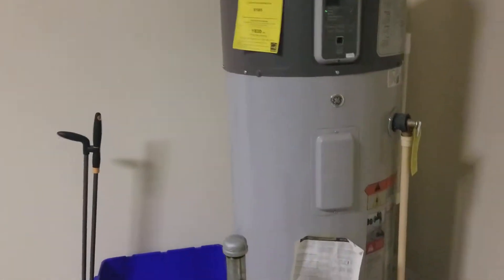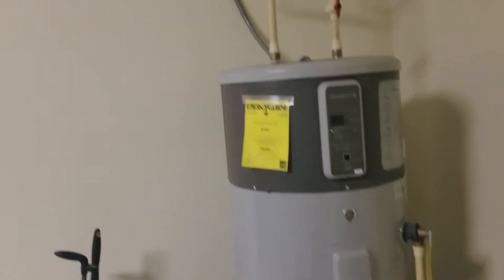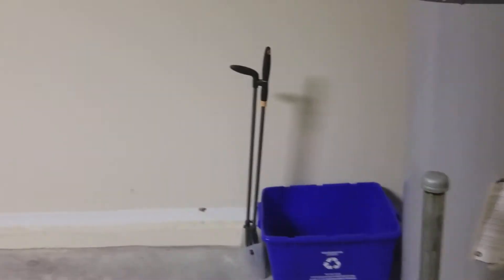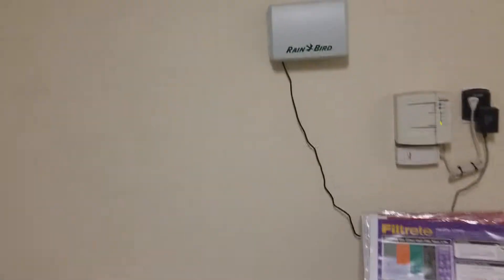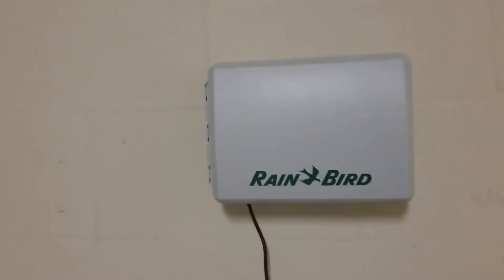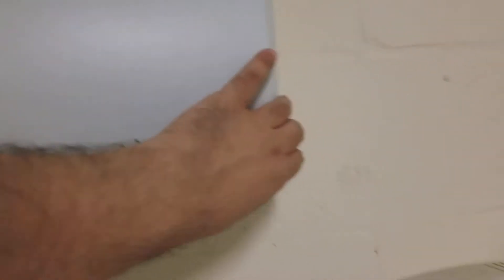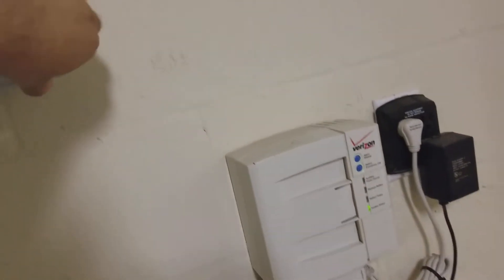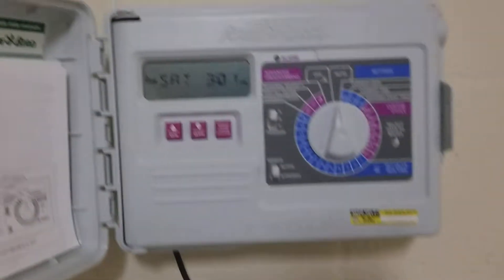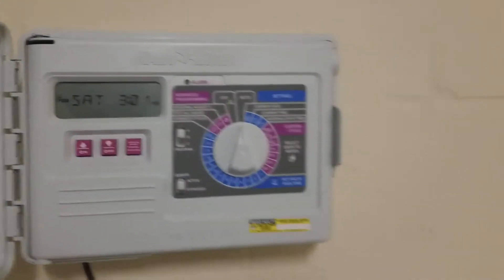One owner I came across who had one of these hybrids said it was like two grand, though I don't know if they're really that expensive — I think you can get a tankless water heater for less. It does have the Rainbird system — this is your irrigation system — so you can set your sprinkler system with that.